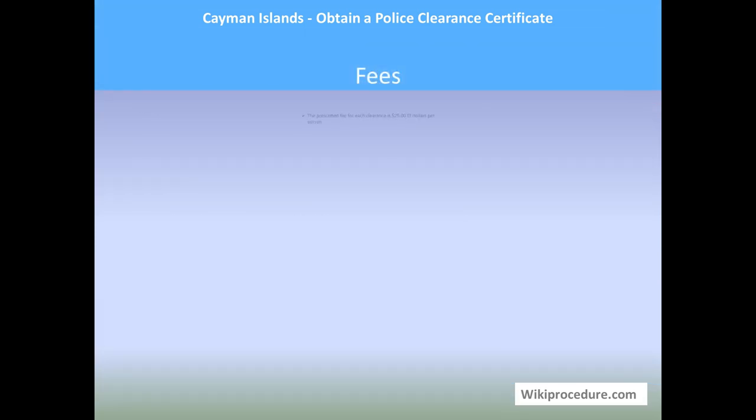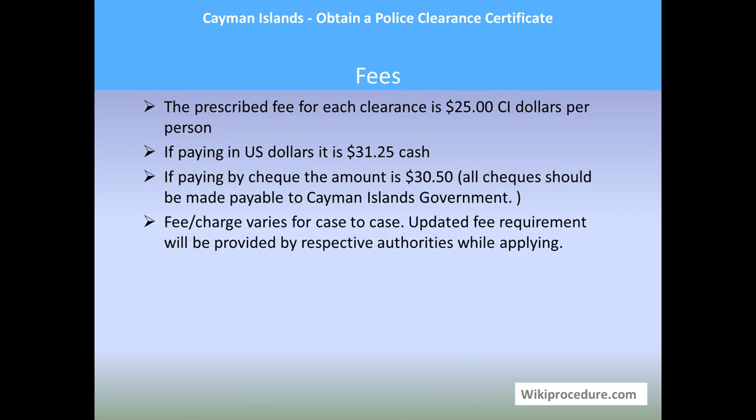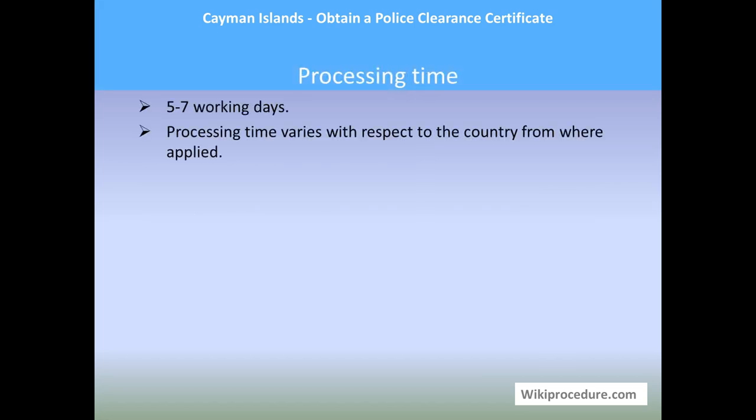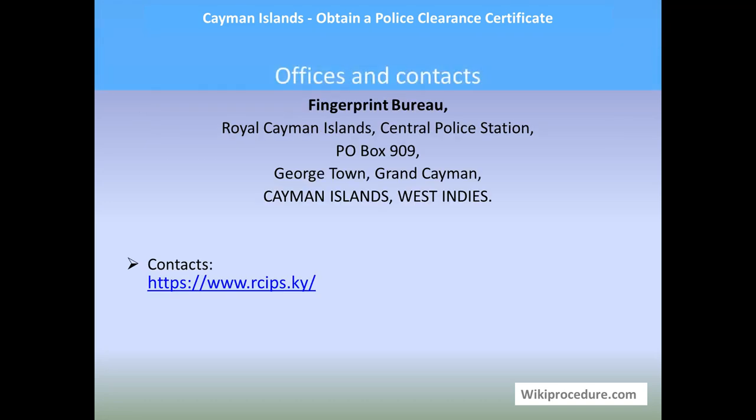Validity norms vary from country to country. Fees: the prescribed fee for each clearance is 25 Cayman Island dollars per person. If paying in US dollars, it is $31.25. Paying by check, the amount is $30.50 — all checks should be made payable to the Cayman Islands Government. Fees may vary case to case; updated fee requirements will be provided by the authorities when you apply. Processing time is five to seven working days, though it varies depending on the country from where it is applied.